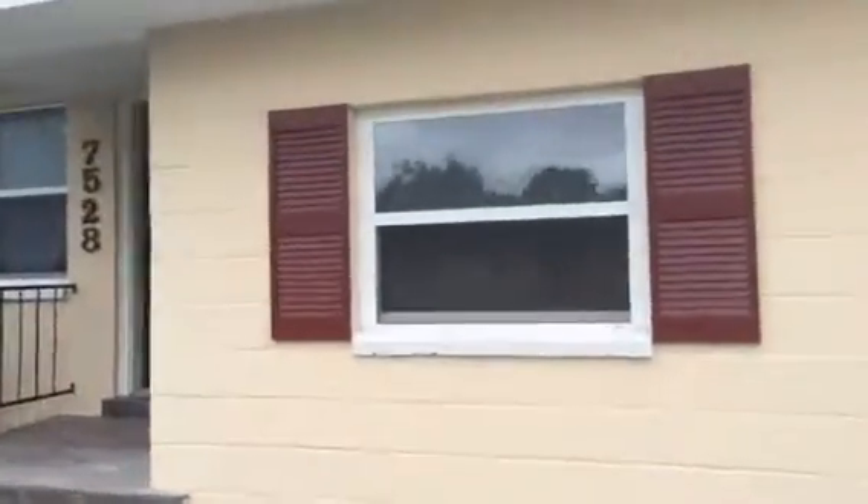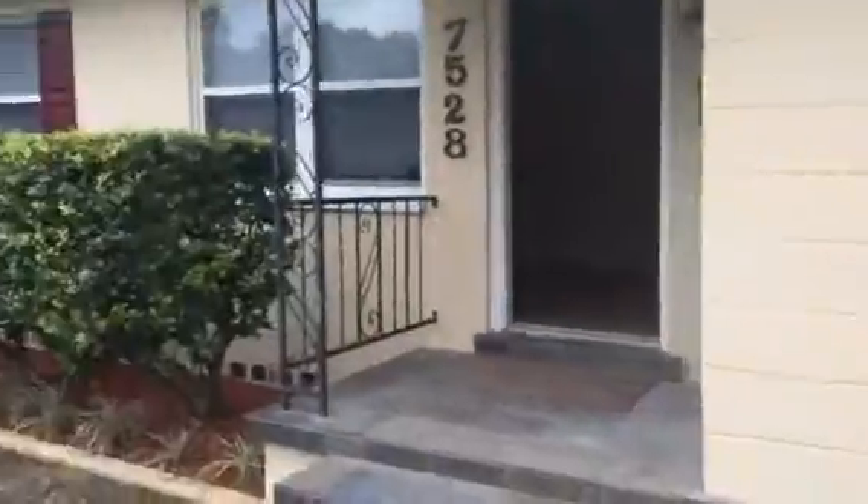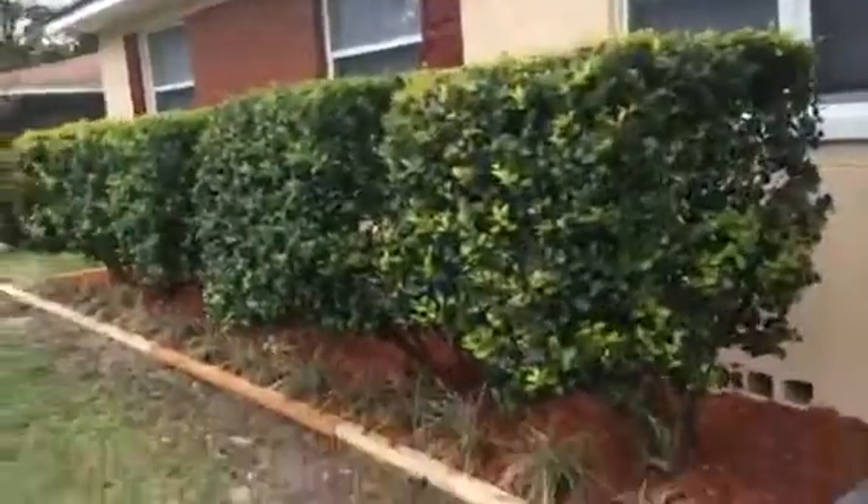The home also had new double pane insulated windows when we bought it, so we just kept them and repaired them as needed. We installed new landscaping in the front, new red mulch, and we just shaped the existing bushes.